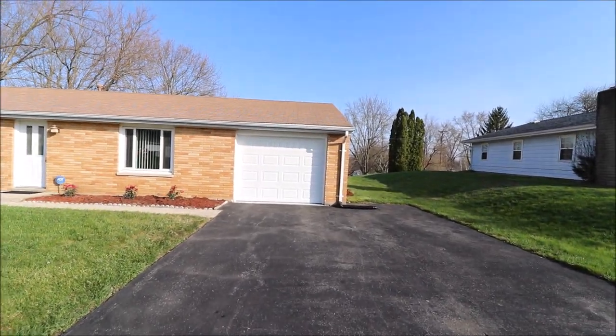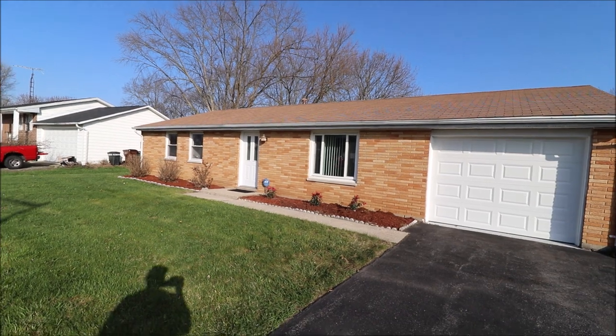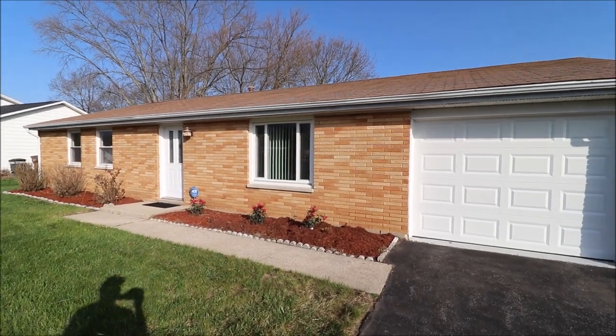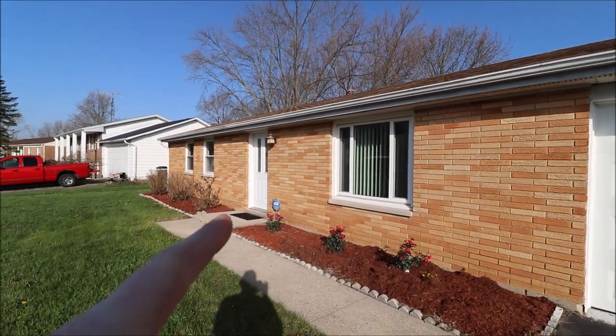Oversized driveway, brand new garage door. I think all but two of the windows have been updated and this home is clean and ready to move into. Fresh landscaping — we've got some rose bushes out front and this is full brick. Next, let's go inside and take a look.